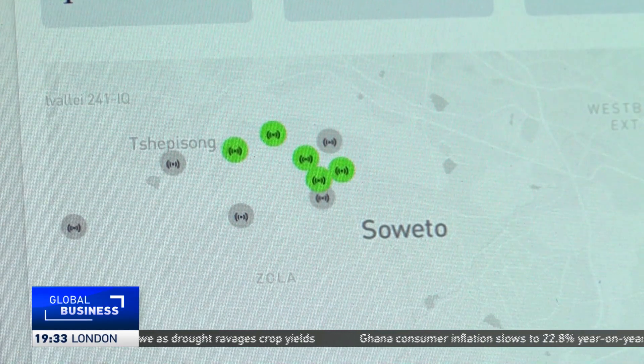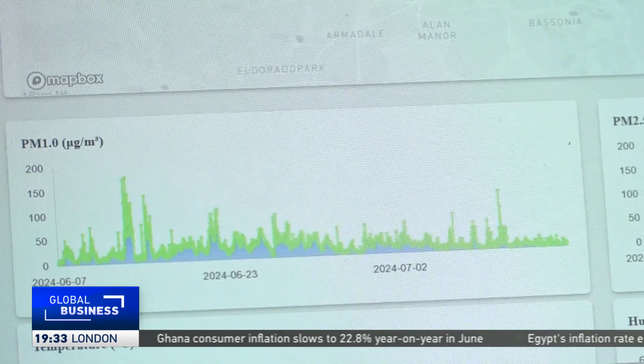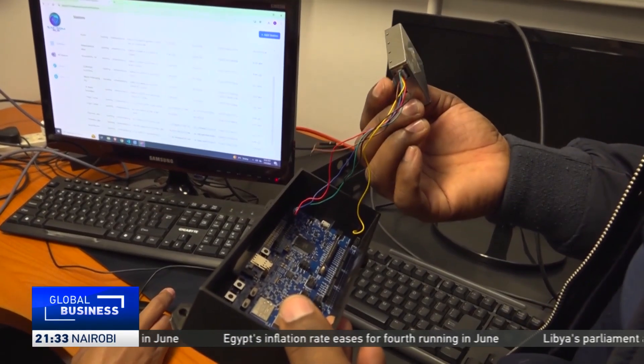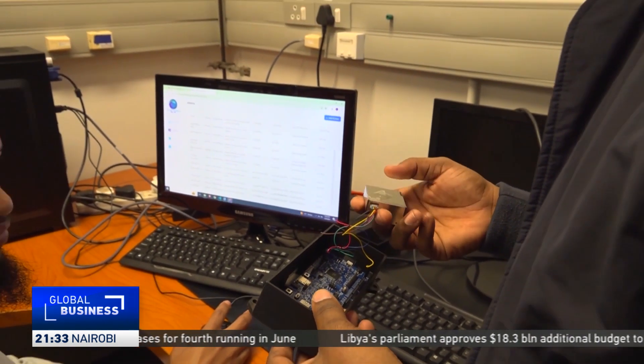South Africa's health department assesses that air pollution is one of the top causes of ill health in the country, with chronic lung diseases being a big concern. This team intends to deploy these sensors around the country and to the rest of the continent.